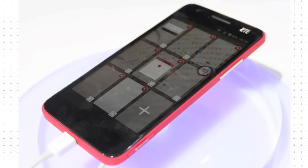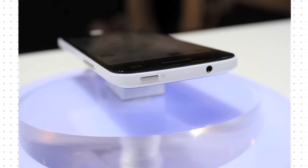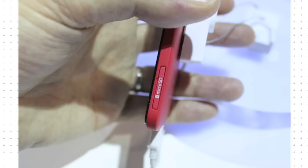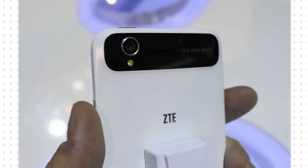ZTE showed off its new flagship, the Grand S, at CES. Despite being just 6.9mm deep, it packs a 5-inch Full HD screen, quad-core processor and 13-megapixel camera. Running Android Jelly Bean, it is 4G ready.